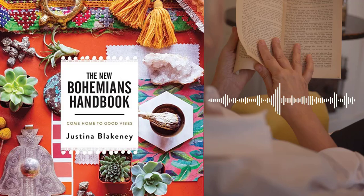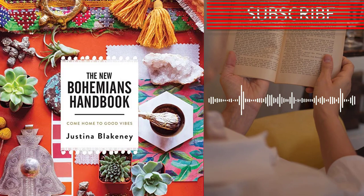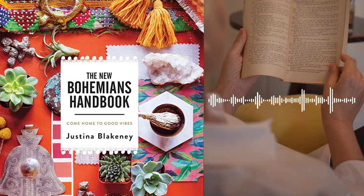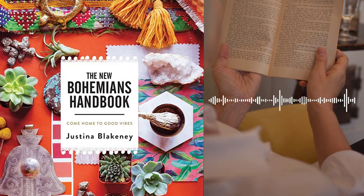Part 3 – The Bohemian Lifestyle. The third and final section of the book focuses on incorporating the Bohemian lifestyle into your daily routine. Blakeney shares her personal tips and advice for living a life that is rich in adventure, creativity, and self-expression. Chapter 9 – The Bohemian Kitchen. Blakeney discusses the importance of the kitchen as the heart of the home and shares her personal tips for creating a Bohemian kitchen.